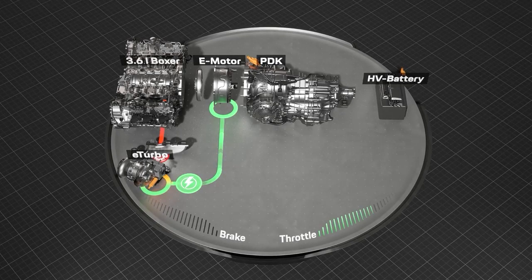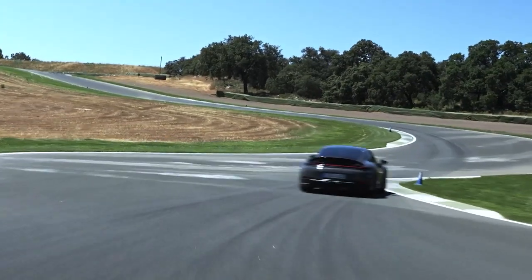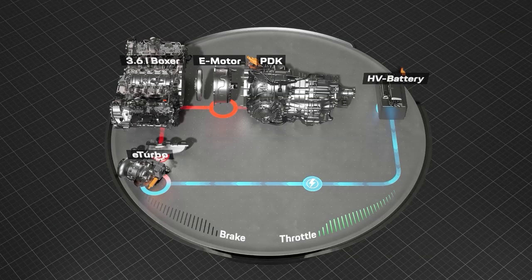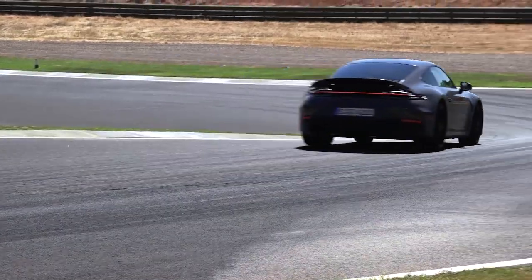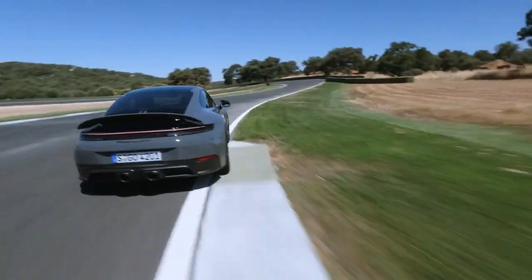The electric motor between the compressor and the turbine wheel spins the turbocharger at lightning speed, ensuring immediate boost pressure and an almost instantaneous response. The electric motor also works as a generator in the turbo, and depending on the driving situation, it extracts energy from the exhaust gas flow and delivers up to 11 kilowatts of electrical power.